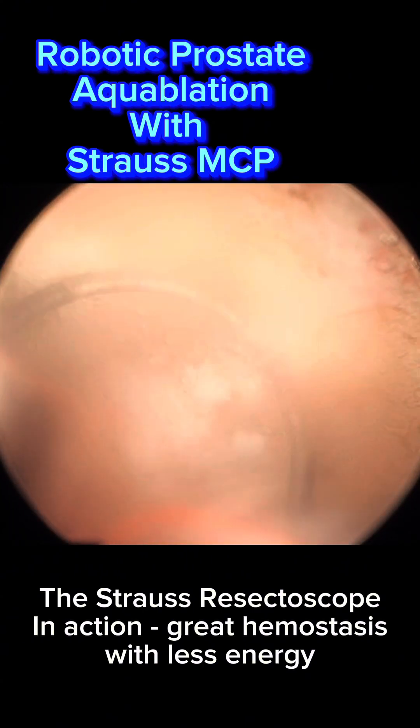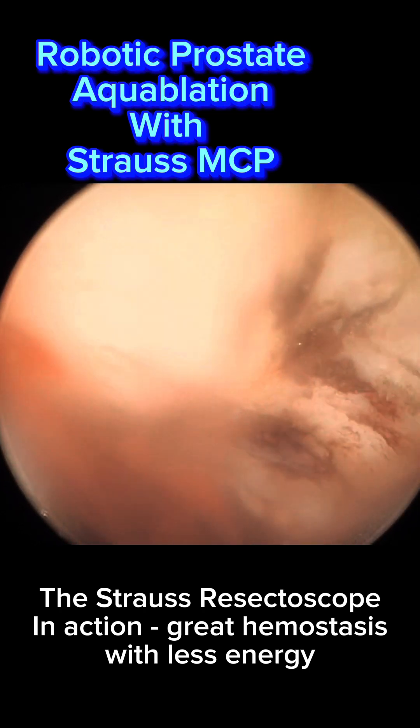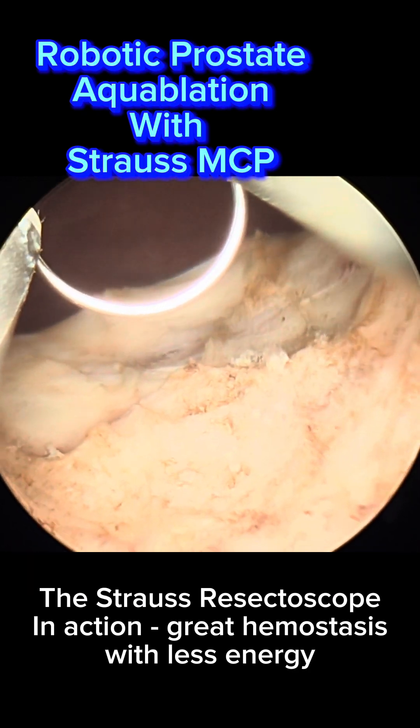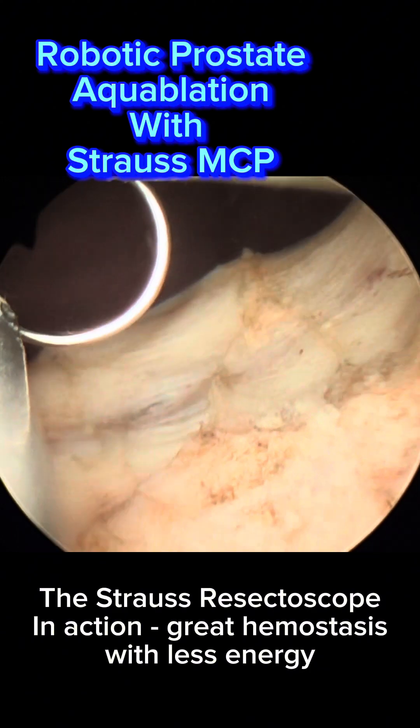We are hoping that the use of the new Strauss System will allow us to achieve both less bleeding and preserve ejaculatory function. The Strauss System achieves this by providing a more focused bipolar cautery so that less energy is required to minimize prostatic bleeding.